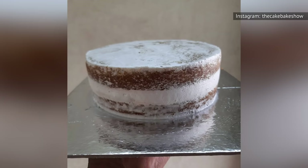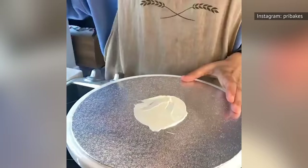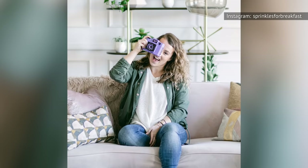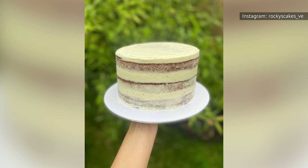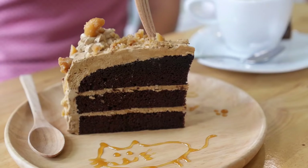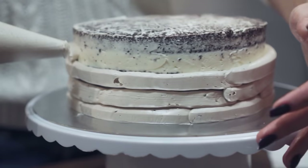Frosting should be applied in two coats. The first coat is called the crumb coat, and it serves an essential role: it catches and contains any crumbs that come loose from the cake, ensuring that the final coat is smooth and pristine. Cake expert Lindsey of Sprinkles for Breakfast explains that a crumb coat can also help fill in spots where your cake might not be totally even — like gaps between layers or jagged edges. After crumb coating your cake, chill it for 15 to 30 minutes to allow this layer to set before adding the final layer of icing and any decorations.